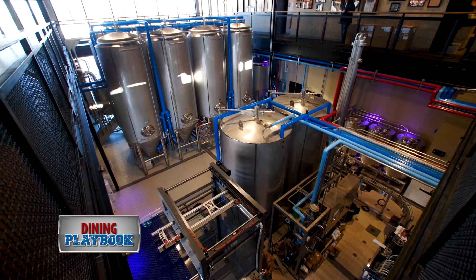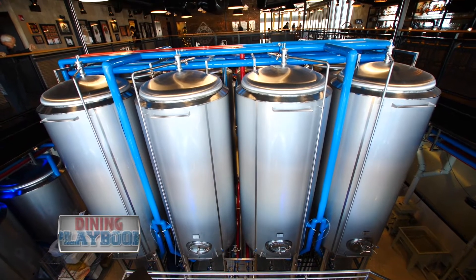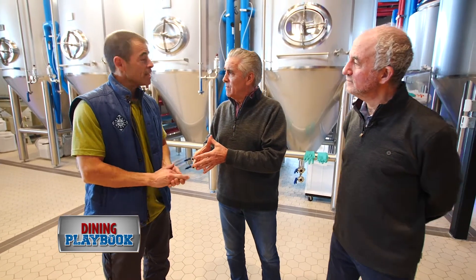Hey John, how's it going? Good to see you, and Howie. Howie's kind of a regular around here. We love regulars. This is like a guy dream. I've been brewing at home for probably four years — almost in a cliche-esque sort of way, in the basement. It seems like all brewers started in the basement.